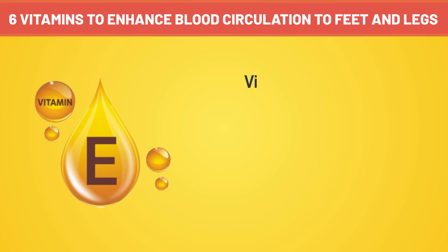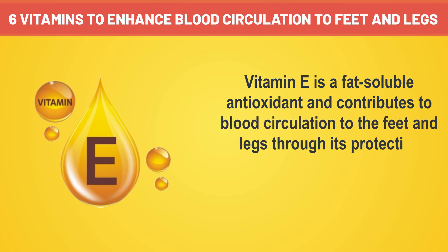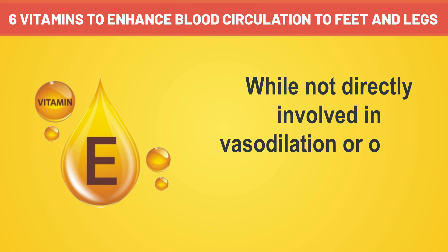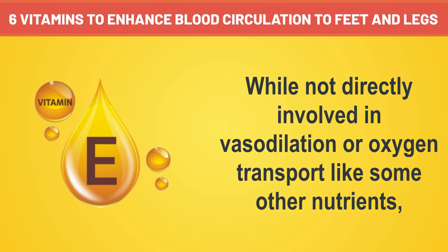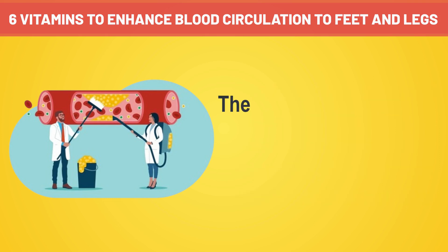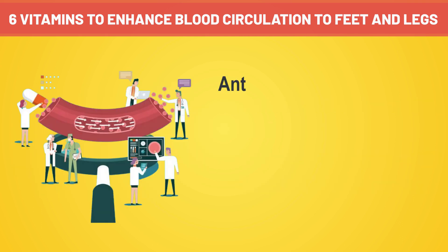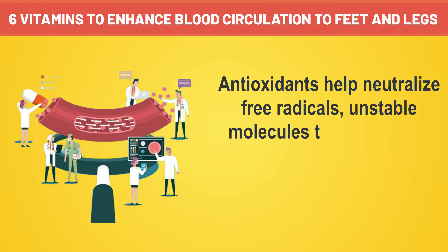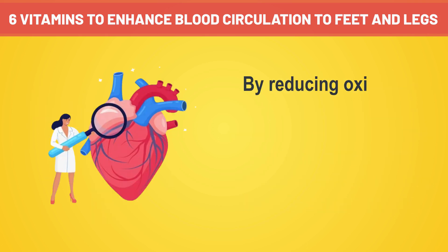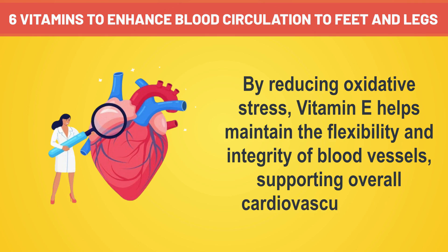Number four: vitamin E is a fat-soluble antioxidant that contributes to blood circulation to the feet and legs through its protective effects on blood vessels and its role in preventing oxidative stress. While not directly involved in vasodilation or oxygen transport like some other nutrients, vitamin E plays a crucial role in maintaining vascular health and preventing damage that could impede blood flow. The mechanism by which vitamin E supports blood circulation is linked to its antioxidant properties. Antioxidants help neutralize free radicals — unstable molecules that can cause oxidative stress and damage to cells, including those in blood vessels. By reducing oxidative stress, vitamin E helps maintain the flexibility and integrity of blood vessels, supporting overall cardiovascular health.